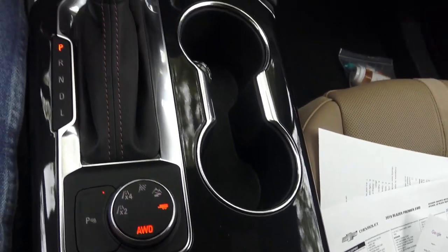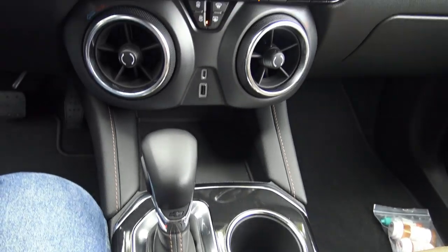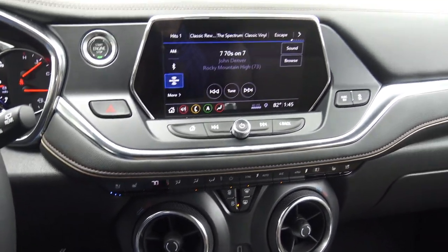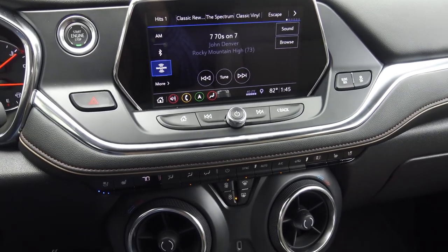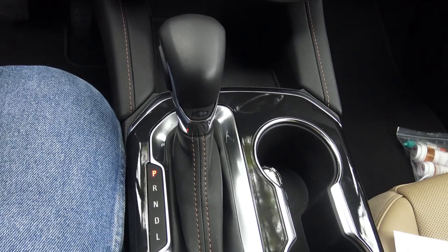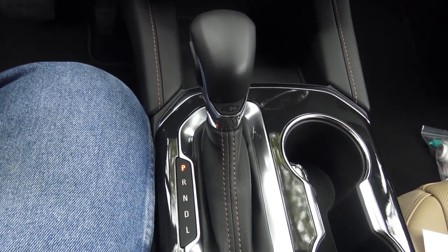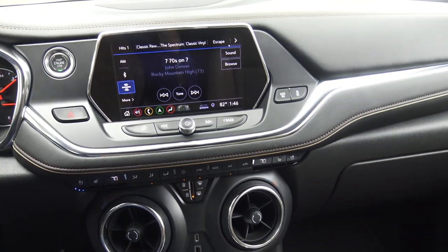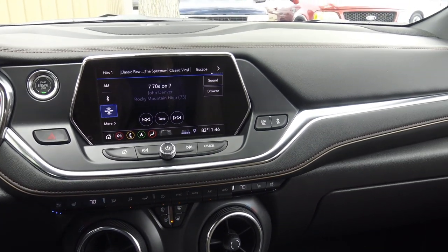9-speed automatic in this thing. There's a thing about GM and their automatics — they have a 10-speed. I'm not sure why they don't use 10-speeds in everything, but they use a 10-speed, a 9-speed like this Blazer has, and they have an 8-speed and a 6-speed, and on and on it goes. We've got a 9-speed — we're going to try this out in the hills.